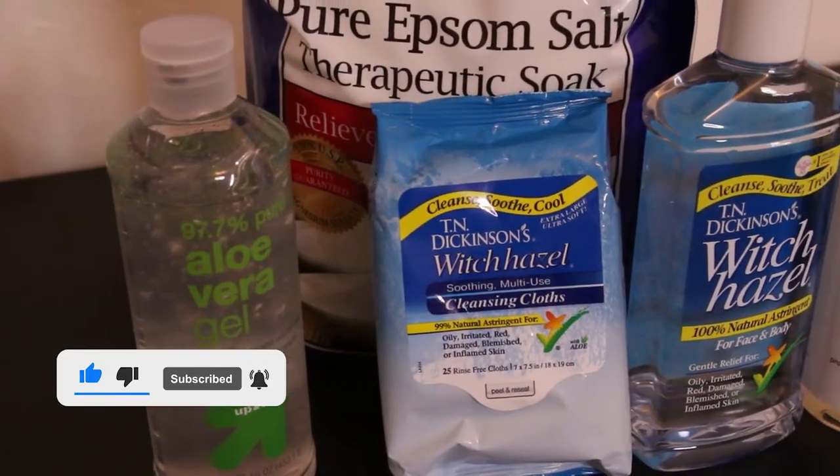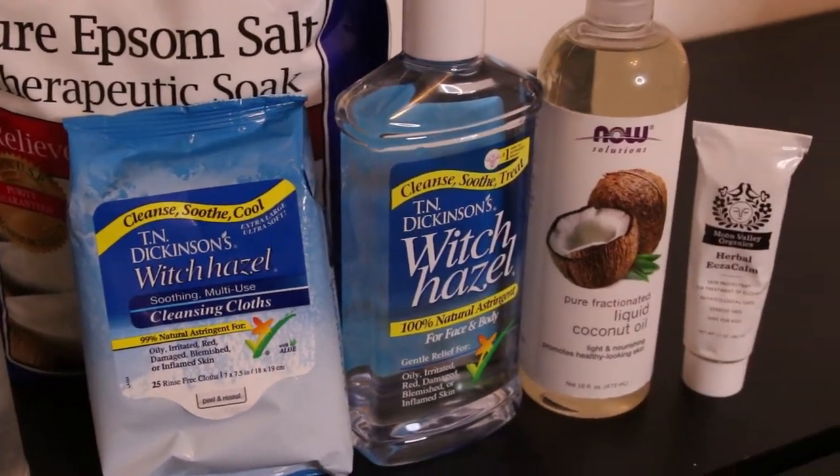So for all my herbal lovers, I'm going to tell you about my favorite natural creams and remedies for your booties. I'm Nurse Wong, and this is Butt Talks.